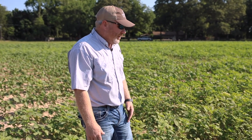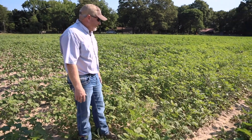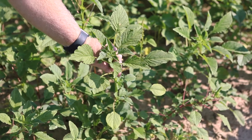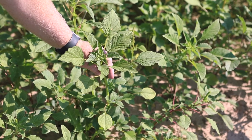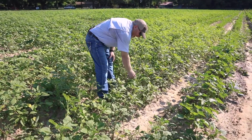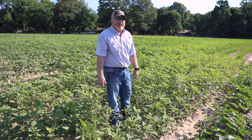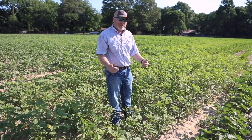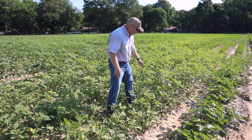In every trial that we do, we include an untreated check, meaning that we don't spray any herbicide on it at all, to gauge the weed population that we have. As you can see, I'm standing in one of our untreated checks — very high Palmer amaranth or pigweed pressure. That is our number one weed in the state of Arkansas. When we make any weed control program in cotton or soybean, it revolves around glyphosate-resistant and PPO-resistant Palmer amaranth.